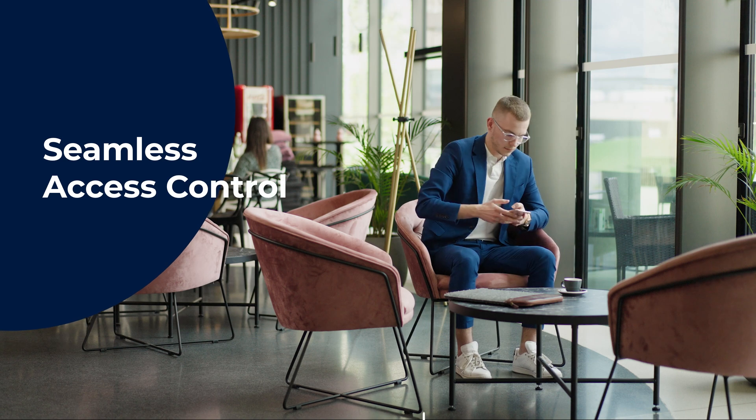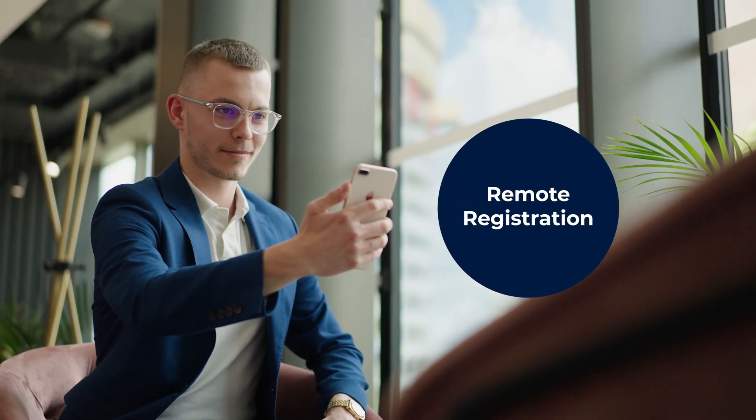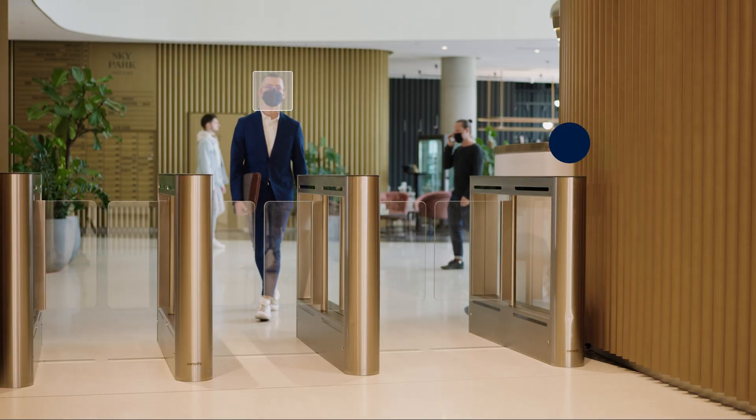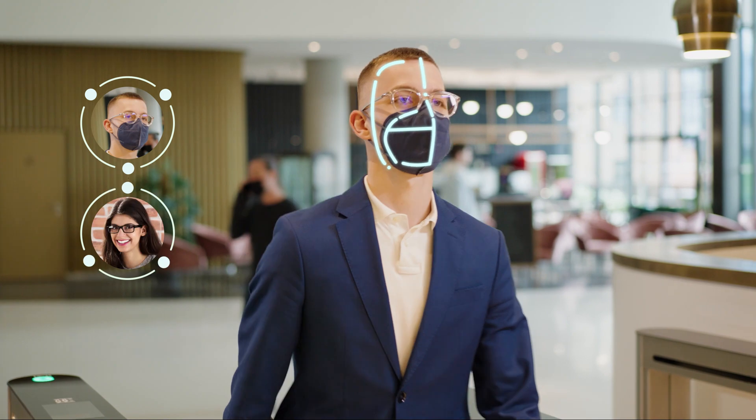SmartFace offers a full set of components and tools to create seamless access control systems. Based upon fast and accurate biometric identification, it maintains its accuracy when identifying faces even as a person ages, wears a face mask, or has sunglasses on.